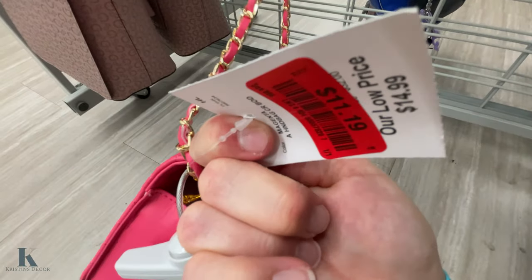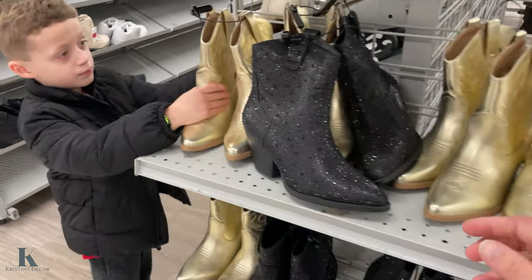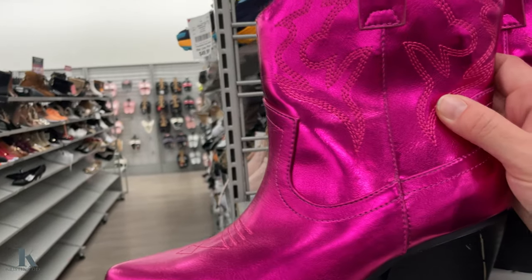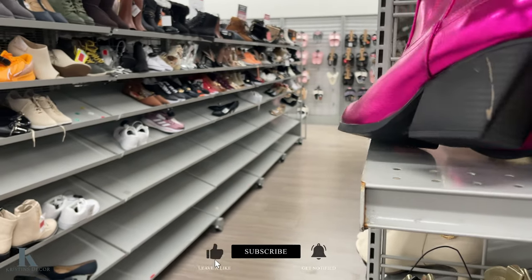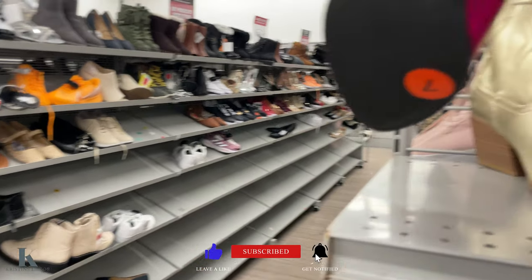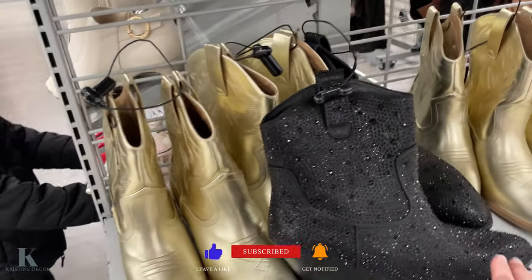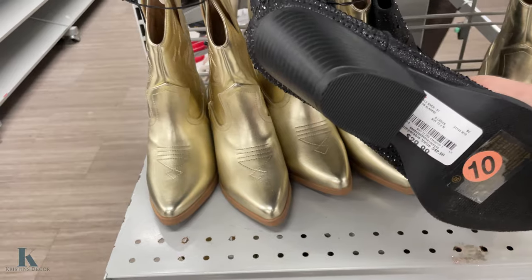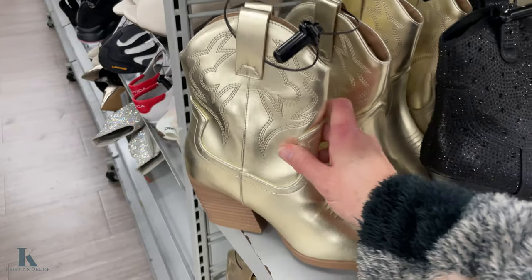This one is marked down for only $11 and that's super cute — the boots just caught my eye. Look at these pink ones. Oh my lord, those are so cute. My daughter would just go crazy over them. They're $17.19. I got these glitter ones — $29. And the gold ones are $17 as well.